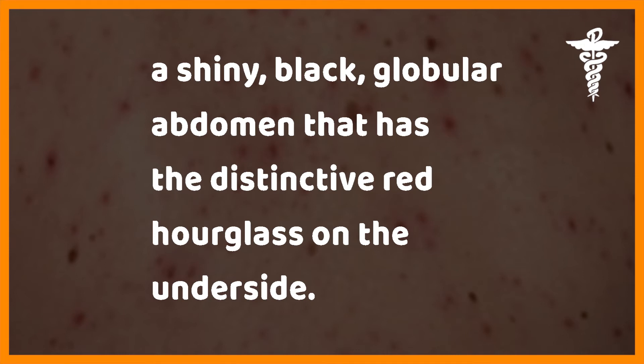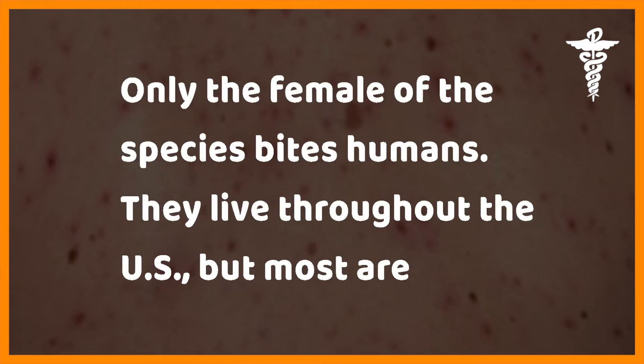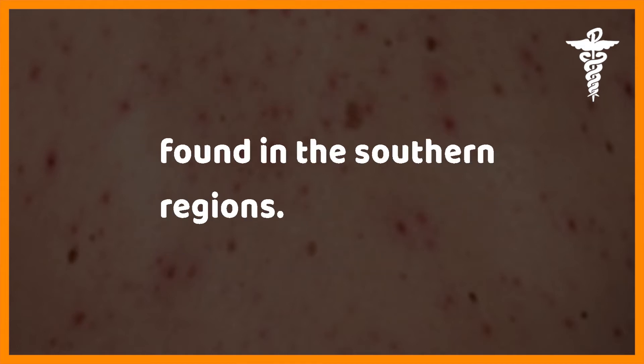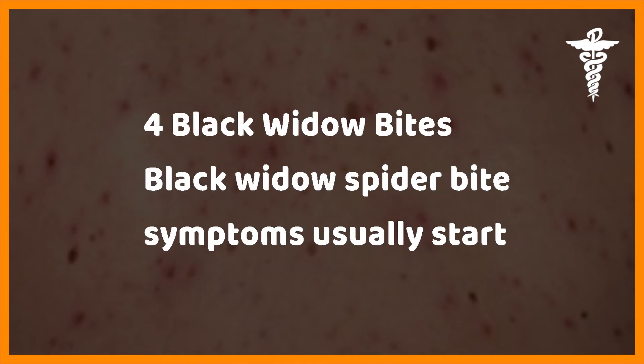Black widow spiders — black widows are about one-half inch wide with a shiny black globular abdomen that has a distinctive red hourglass on the underside. Only the female of the species bites humans. They live throughout the US, but most are found in the southern regions.